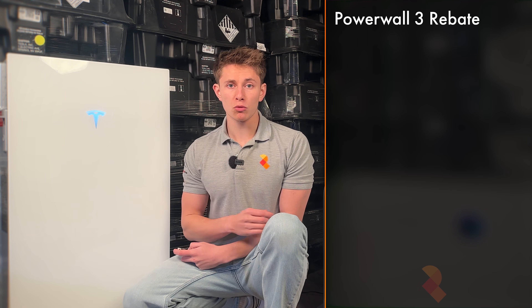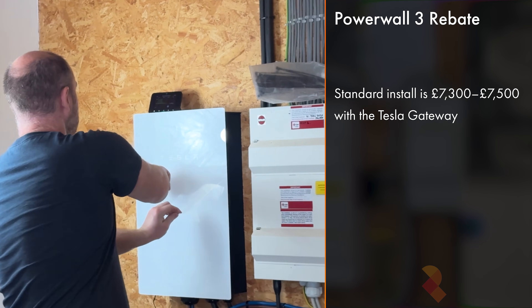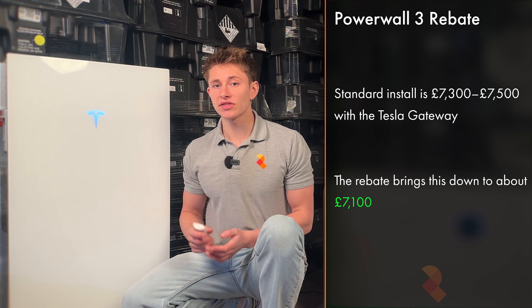So how much does a Tesla Powerwall 3 cost? A straightforward Powerwall 3 installation typically costs around £7,300 to £7,500 fully installed with the gateway, which allows the battery to run the building in a power cut. So with the rebate, that makes the price go down to about £7,100.